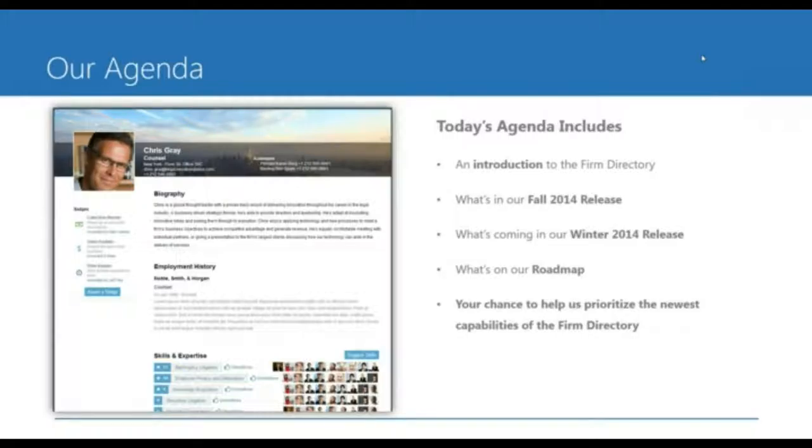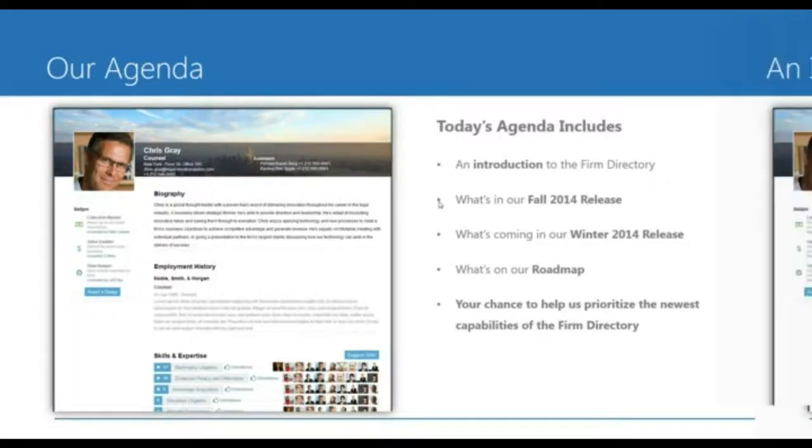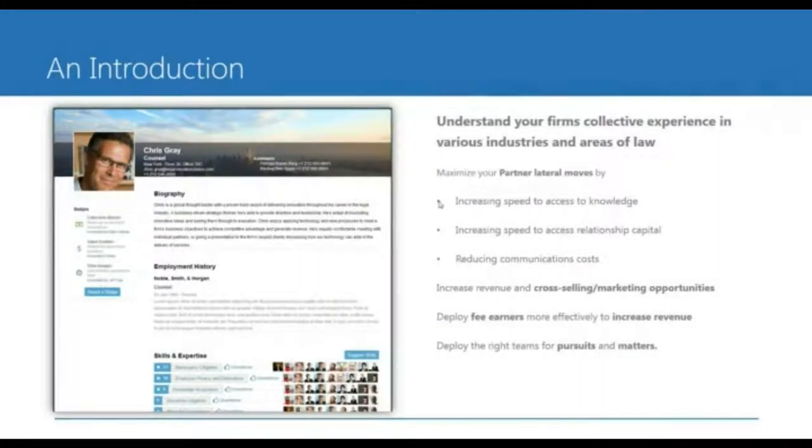Jason, please take it away. The agenda for today's webinar is that we're going to introduce you to the firm directory for those that have not seen it. We'll keep this very brief and to the point. Then we'll talk about what's coming in our fall release, which is slated for October 31st, our winter release, which is a mid-December release, and then finally what's on our roadmap.